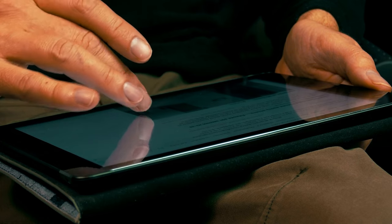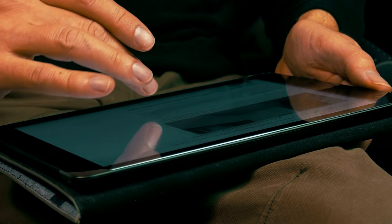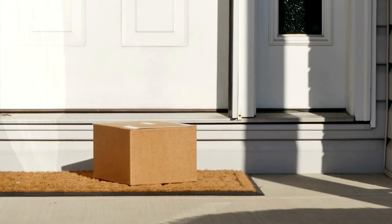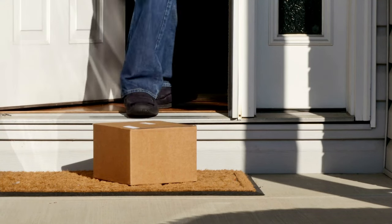I was innocently browsing an advert website when I stumbled across an ad for an interesting ant colony. Next thing I knew, they were on my doorstep. How strange!